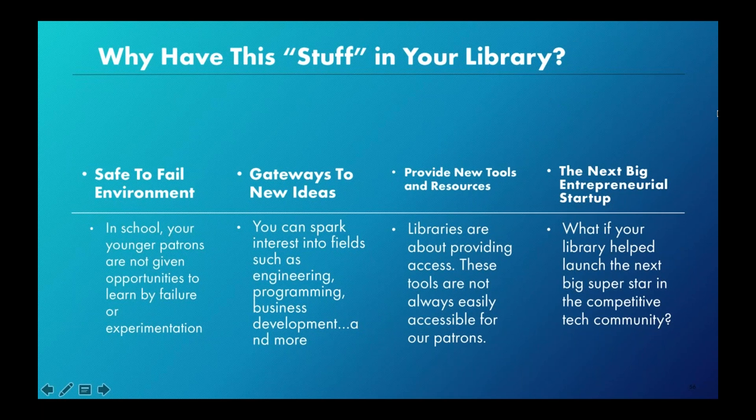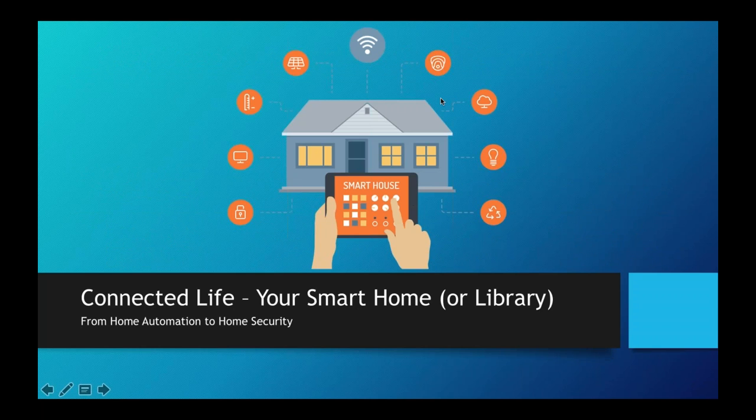I always like to hypothesize: what if a library launched the next big entrepreneurial startup — the next Tesla car? There are all these opportunities we can cultivate in our library space. And then the big question becomes: what happens if that library needs funding 15 to 20 years down the road? They ask that multi-billion dollar company they helped foster and grow — because they provided the resources, the gateway to ideas, the space to fail and struggle. You ask that CEO if they can help you, and they will.